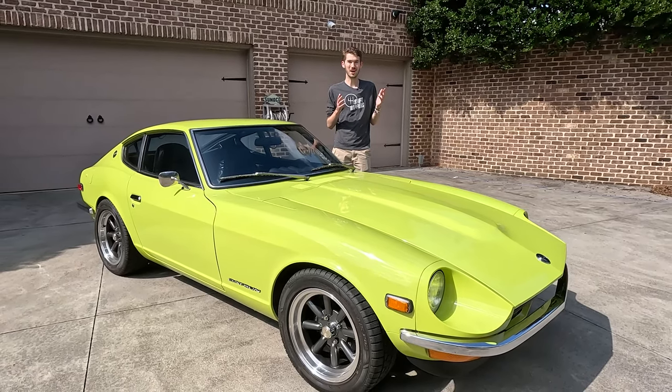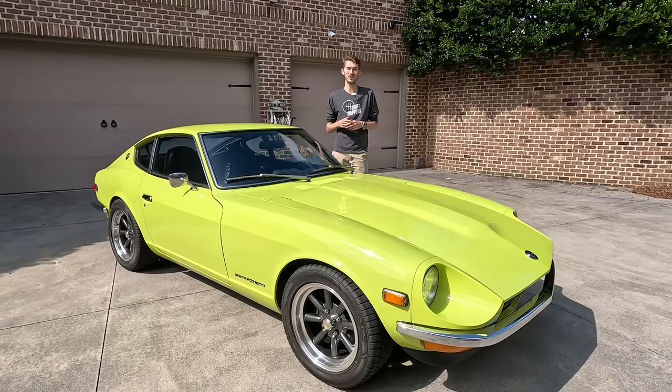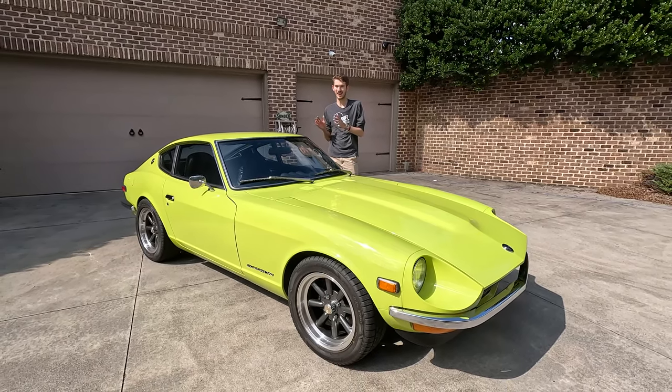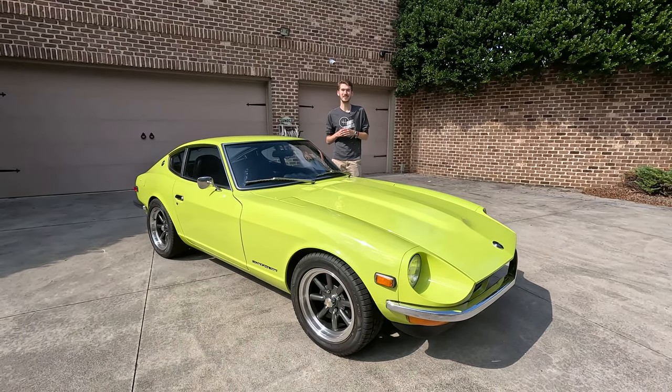Fall is in swing, the season of color. And while the leaves are changing, I don't think you're gonna find a color just as striking as this. This is a 1973 Datsun 240Z in the famous elusive paint code 112.